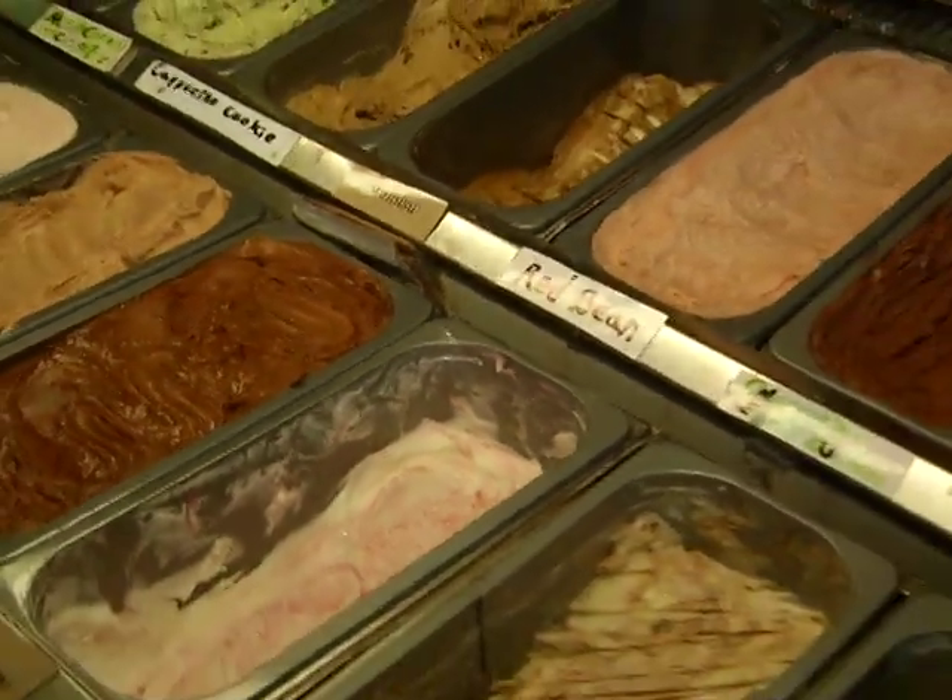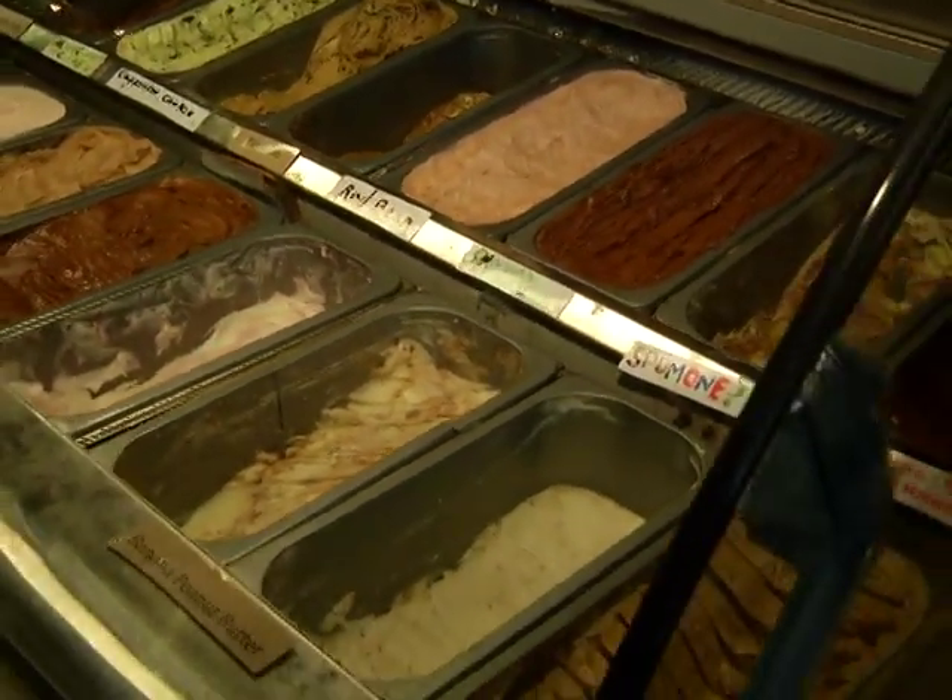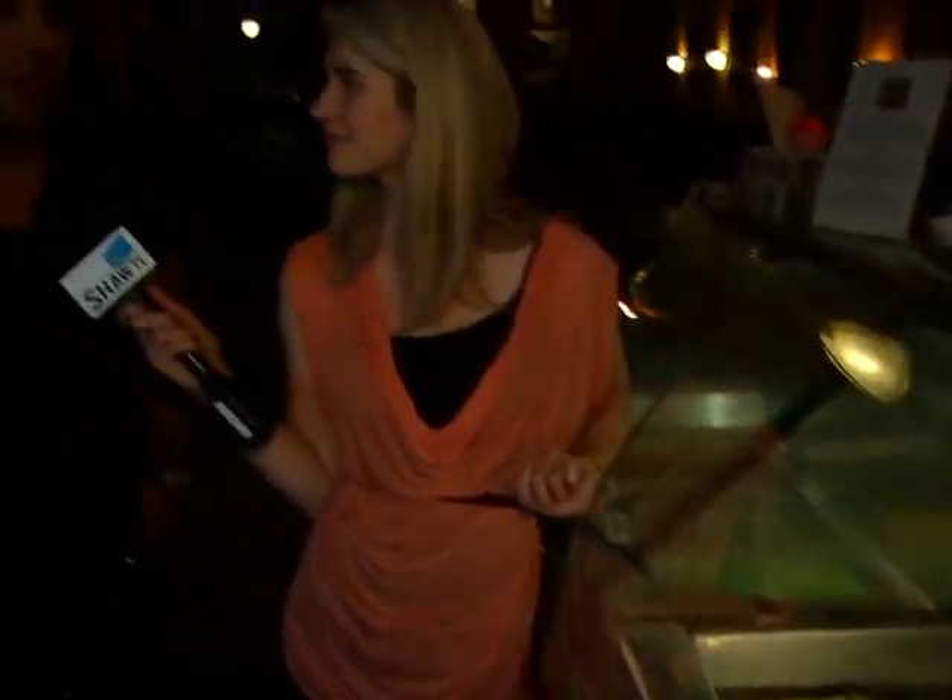That black forest looks absolutely delicious. What's your favorite flavor? I vary a lot, but I always come back to the chocolate peanut butter — it's my all-time favorite. Chocolate peanut butter, can't go wrong. It's a Reese's Pieces kind of flavor. Yeah, it tastes exactly like that.